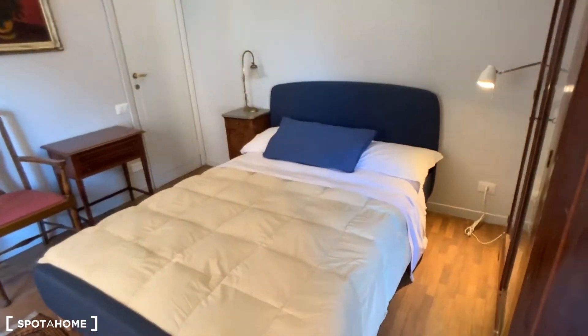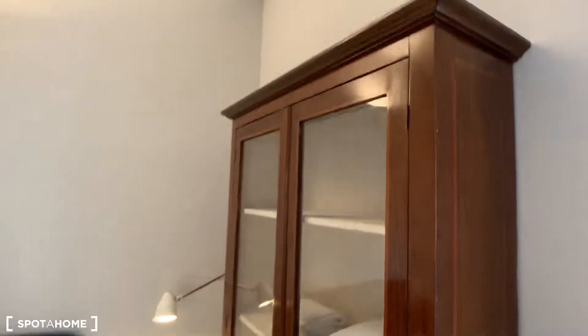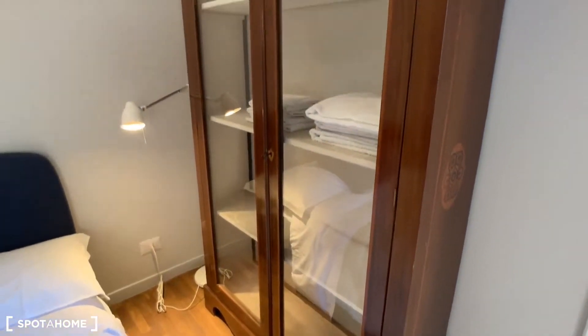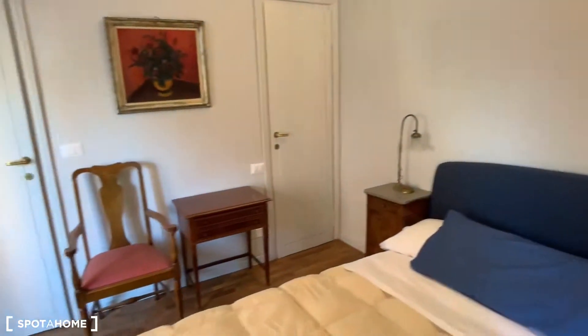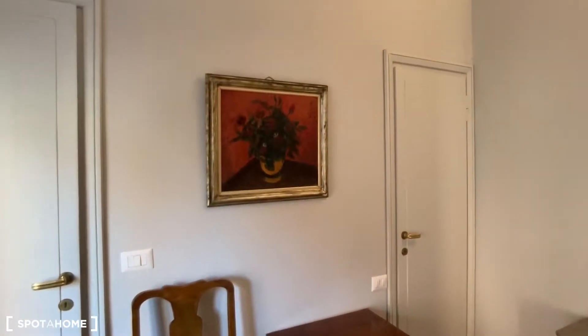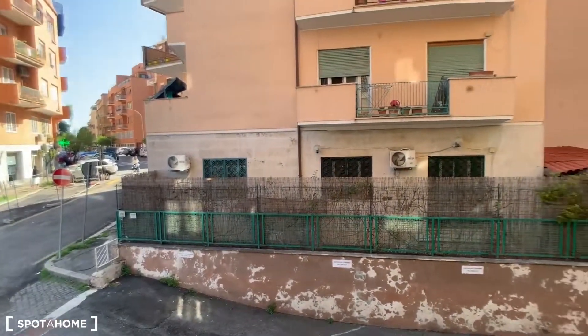So here we have a double bed, this wardrobe with a glass front, a lamp, two little nightstands, a chair — the paintings are very beautiful in this house — another chair, and a heating unit. And again this is the same interior patio view I already showed you.